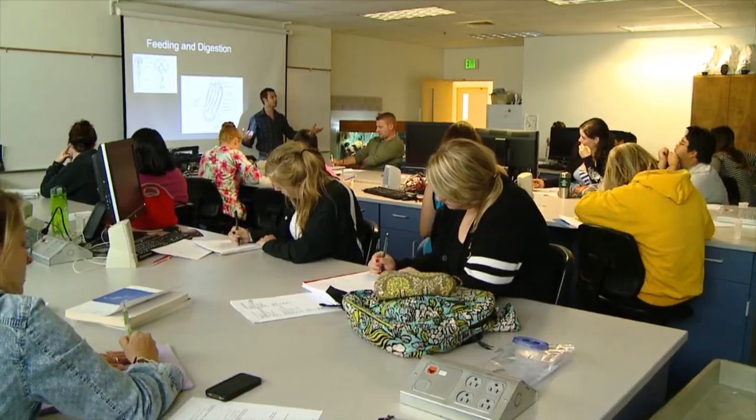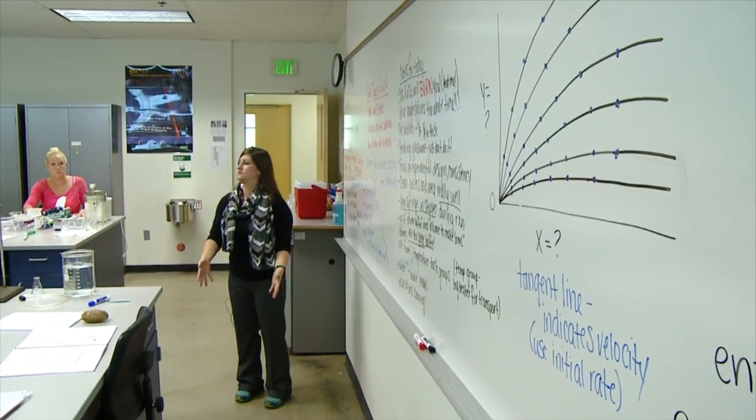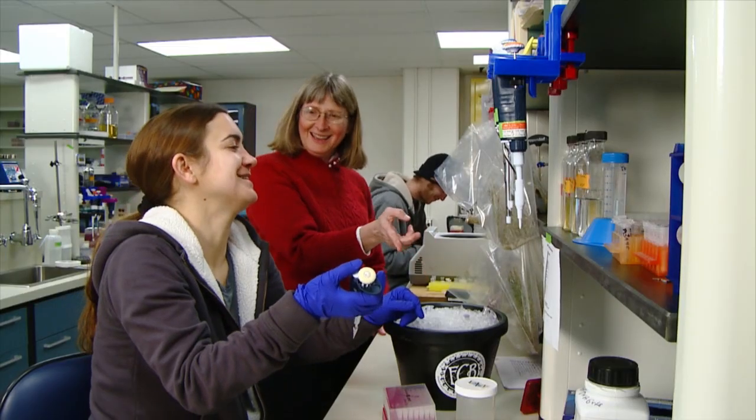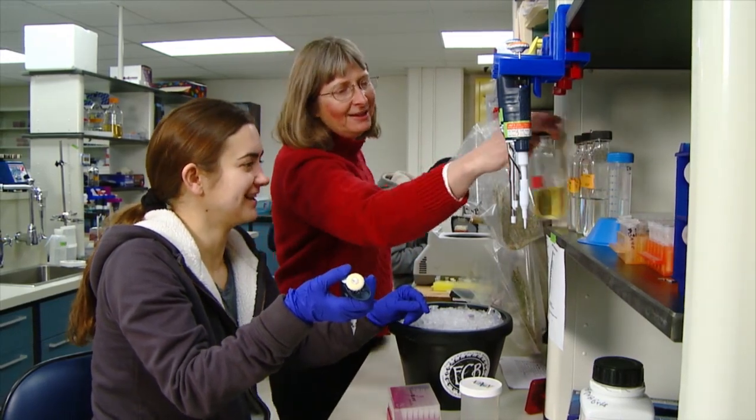For many of our students, biology classes and labs are a core part of their time here at Colorado State University. Not only does biology house one of the largest majors on campus, but well over half of all CSU undergraduates will take at least one biology course while they're here.